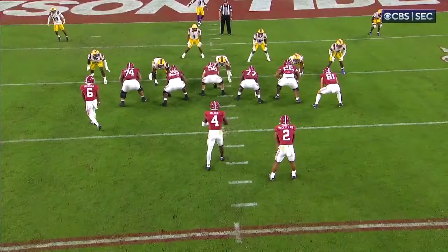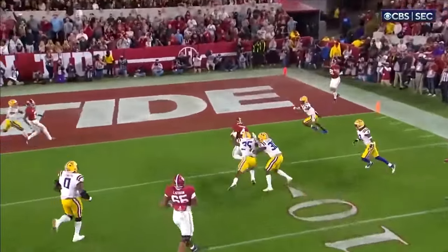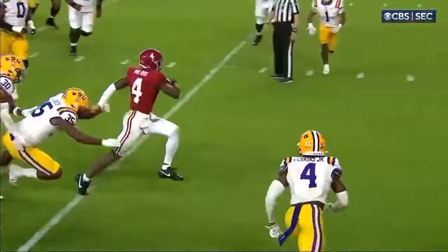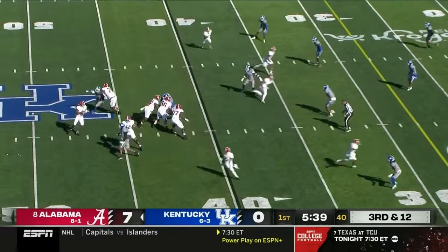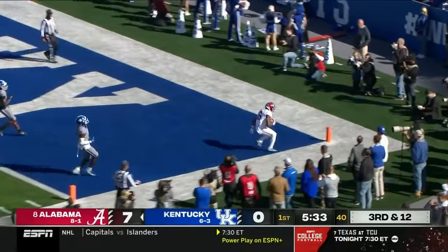Triple option play — same one that LSU uses. Look at that — that's running back speed right there. A little fake, the shake, and then he goes. Three-man rush, they drop eight against Milrow. Lofts it downfield — wide open and score it — tied.